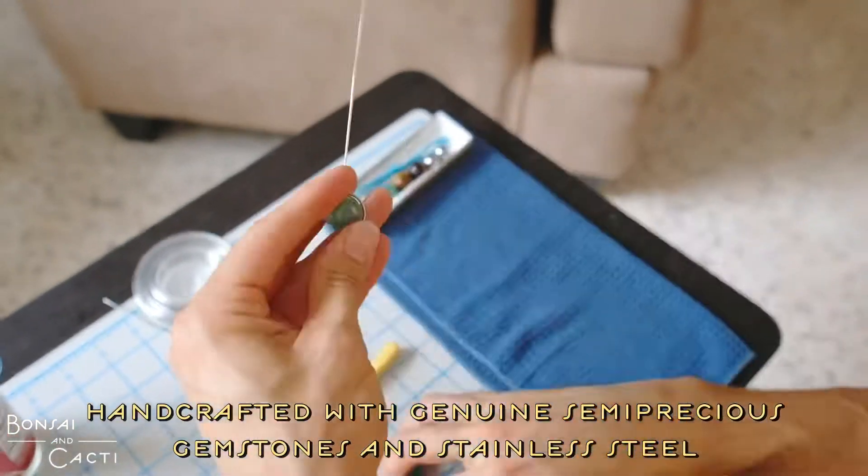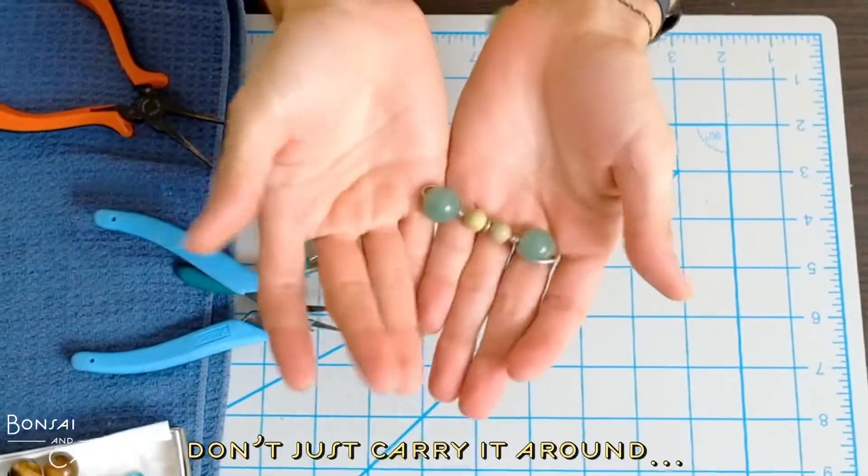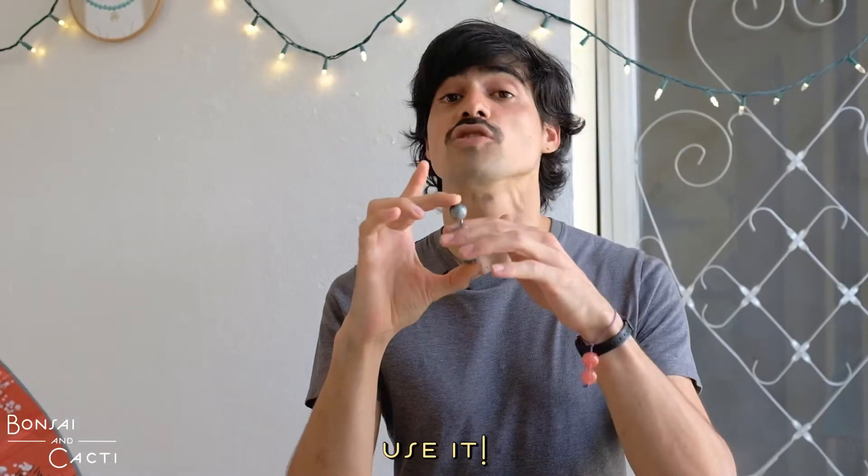The crystal roller is handcrafted with genuine semi-precious gemstones and stainless steel, and it's not just something you carry around in your pocket — it's something to use.